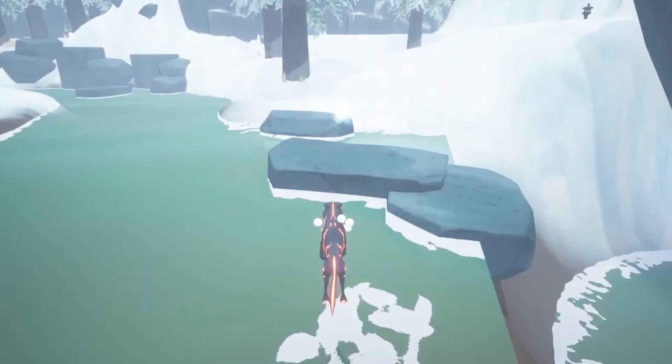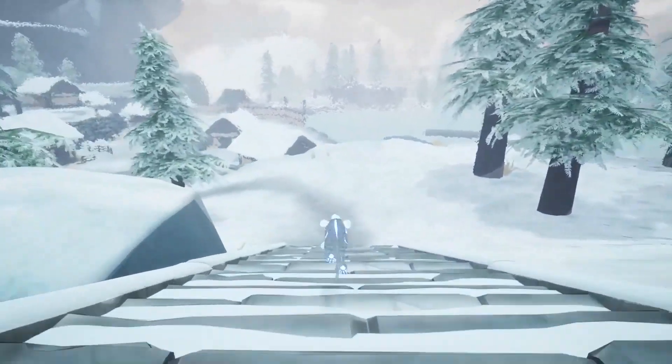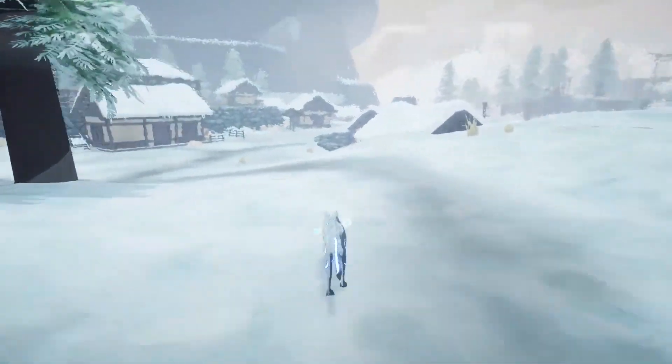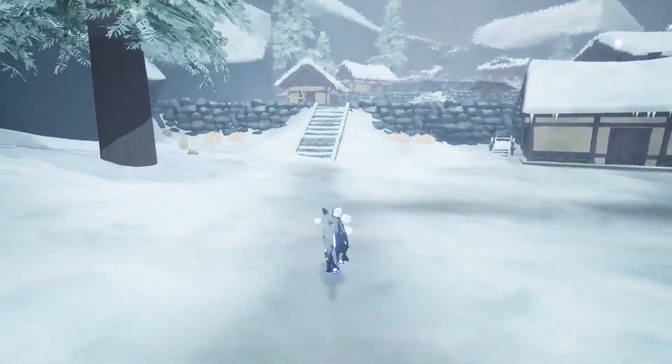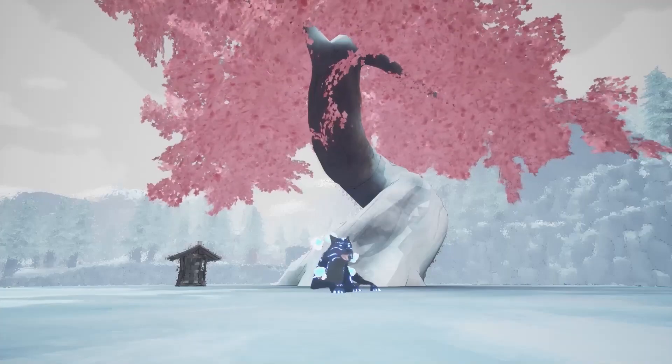For our community spotlights, we're kicking off with Path of Kami, a relaxing puzzle exploration game following the spirit of recently deceased wolf Kazeo as he navigates the trials of the immortal and spirit world. Wishlist the Japanese folktale-inspired journey from Captain Light on Steam.